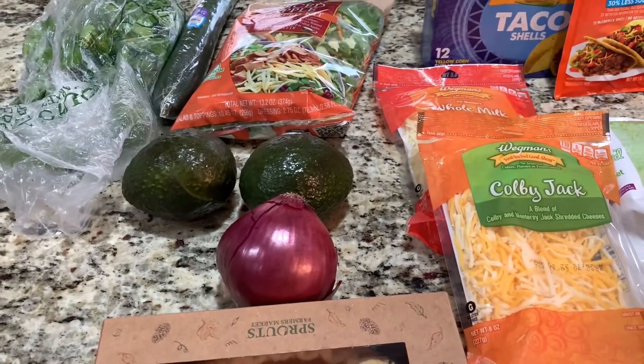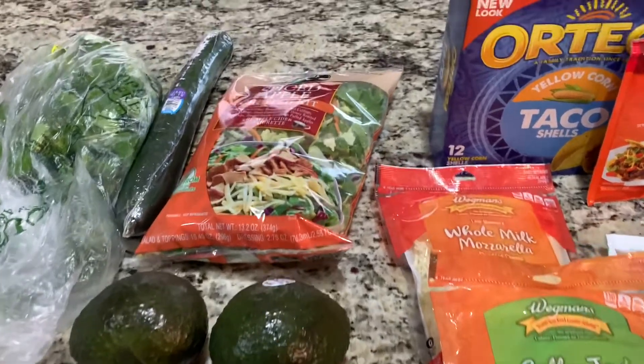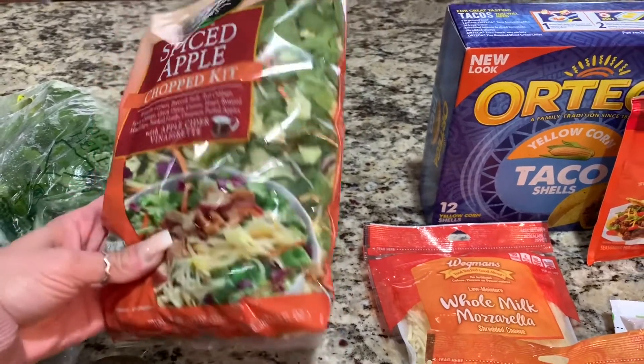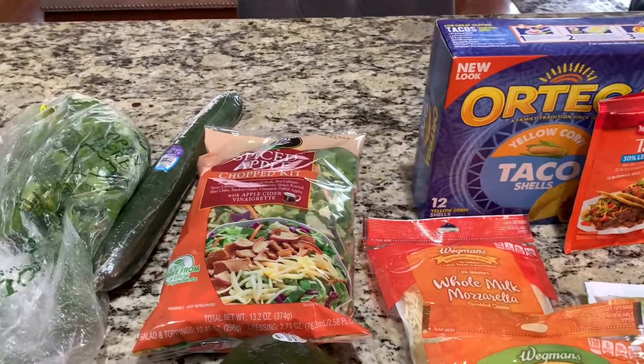Here I picked up some avocado and red onion to make guac. I'm making tacos tonight and then I picked up this apple spice chop kit. I don't use anything in the kit — I just really like shredded lettuce to add to my taco, so I picked that up.